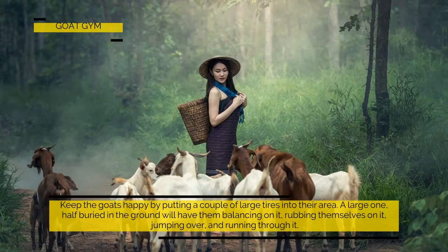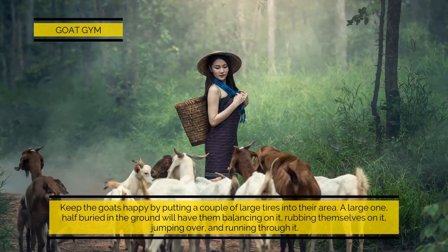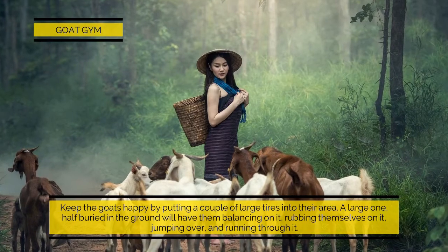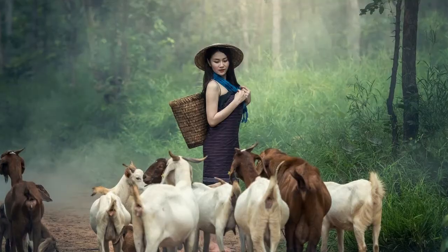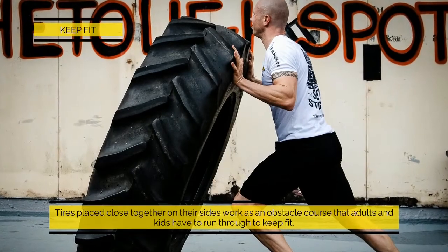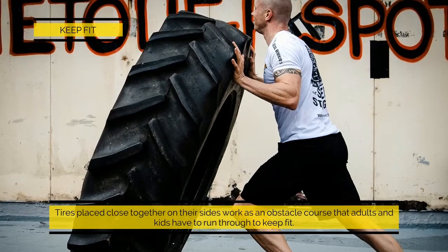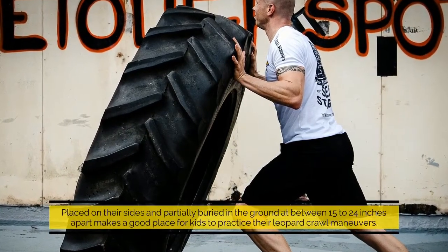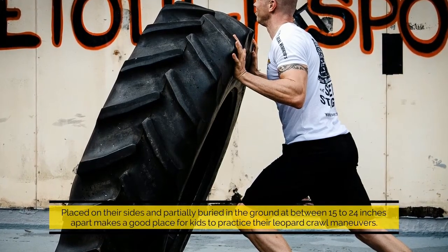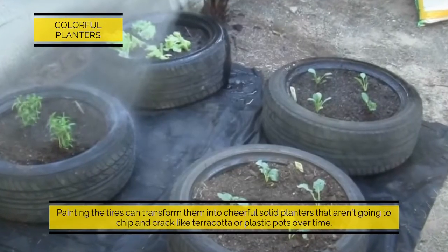Goat gym: keep the goats happy by putting a couple of large tires into their area. A large one half-buried in the ground will have them balancing on it, rubbing themselves on it, jumping over and running through it. Keep fit: tires placed close together on their sides work as an obstacle course that adults and kids have to run through. Placed on their sides and partially buried in the ground at 15 to 24 inches apart makes a good place for kids to practice their leopard crawl maneuvers.